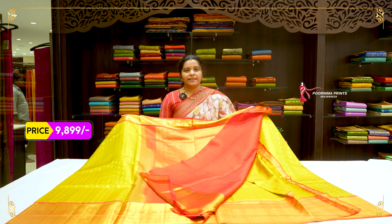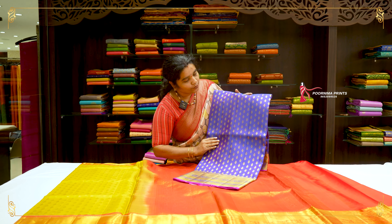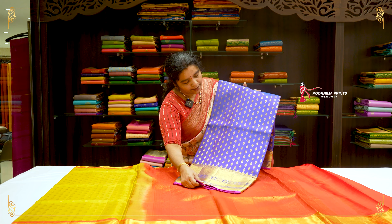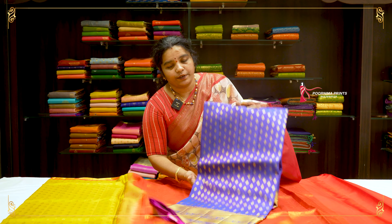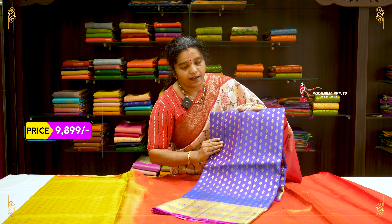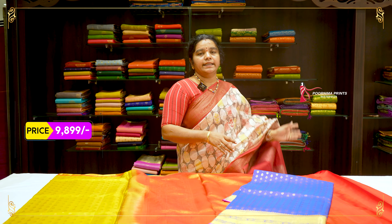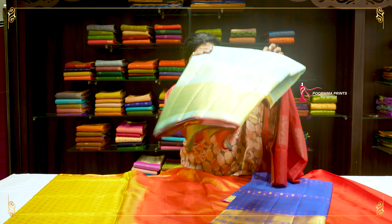Next, one more color combination — the next saree has a pink and royal blue color combination. You can buy a small saree with a small butta. This is the short and long border. This saree is also a good color combination and is the same price.